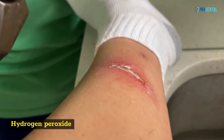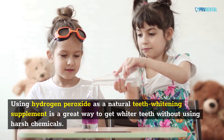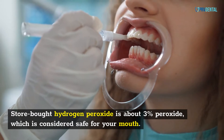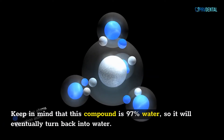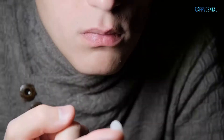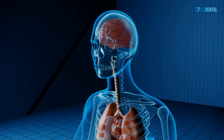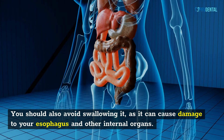Hydrogen peroxide. Using hydrogen peroxide as a natural teeth whitening supplement is a great way to get whiter teeth without using harsh chemicals. Store-bought hydrogen peroxide is about 3% peroxide, which is considered safe for your mouth. Keep in mind that this compound is 97% water, so it will eventually turn back into water. However, high concentrations of hydrogen peroxide can cause irritation to your gums and tongue. You should also avoid swallowing it, as it can cause damage to your esophagus and other internal organs.